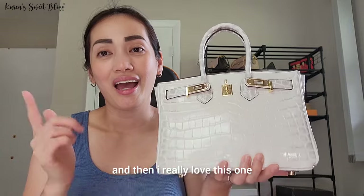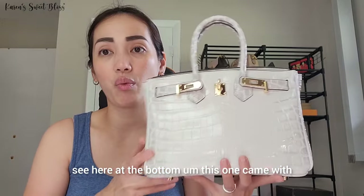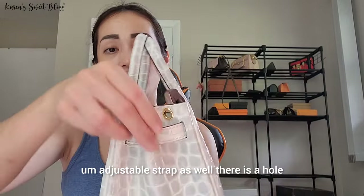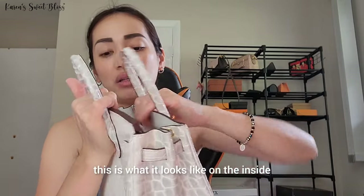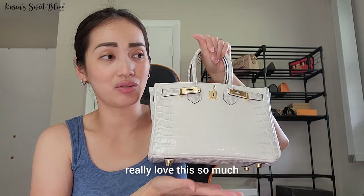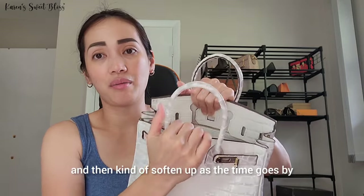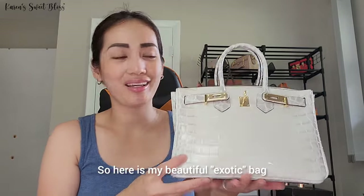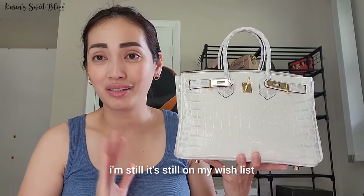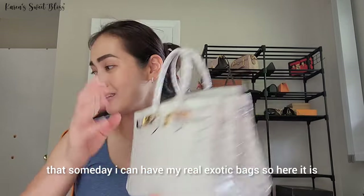I remember I gave one to my grandma as a gift before. As you can see at the bottom, this one came with an adjustable strap as well, and there is a hole on the side. This is what it looks like on the inside. I really take good care of this bag. When I first used it, it was kind of stiff and then softened up over time. It's still on my wish list to someday have a real exotic bag.